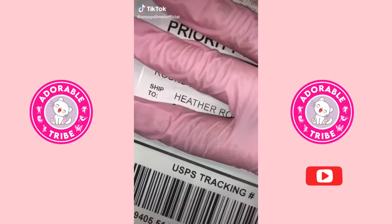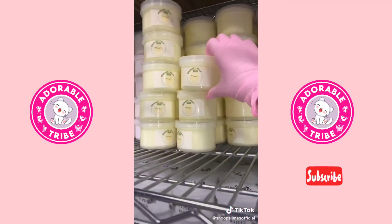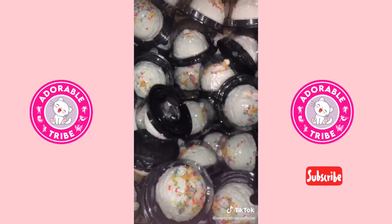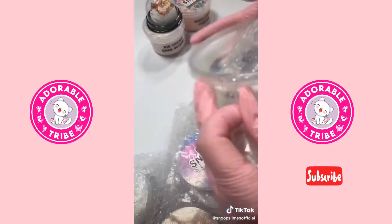Hi guys, let's package a slime order. This order is for Heather from Massachusetts. They ordered banana milk, sugar cookie frosting butter, cotton candy ice cream, Oreo waffle, ice cream cake scoop, and tiramisu slime. I first grabbed all the products from the shelf and bubble wrapped each of them separately to ensure no damage during shipping.